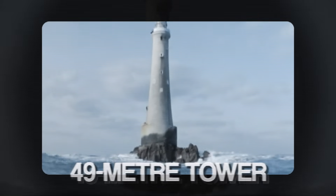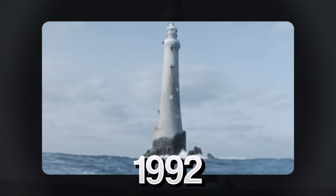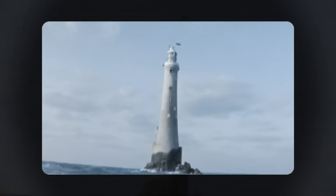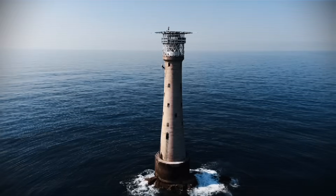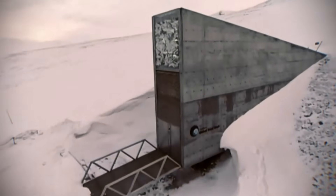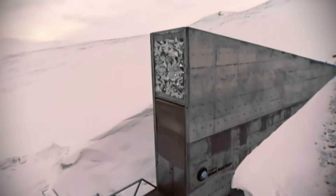The final 49-metre tower, automated in 1992, is a monument to defiance — built not once, but twice. Bishop Rock was built to save ships from a dangerous rock, but our next building was built to save humanity from itself.